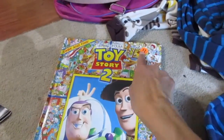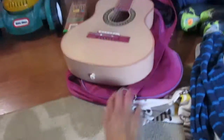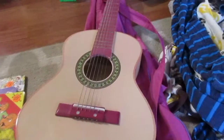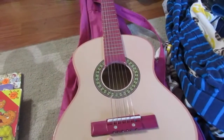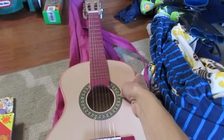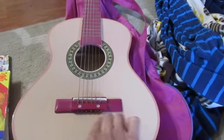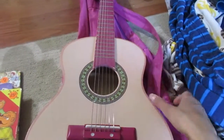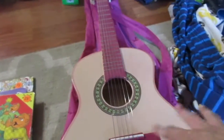If you guys watch my vlog channel, you know Trevor loves his instruments, so I got him this guitar. It has a pink case and a little bit of pink on the actual guitar, but for a dollar he doesn't even notice the pink on it.